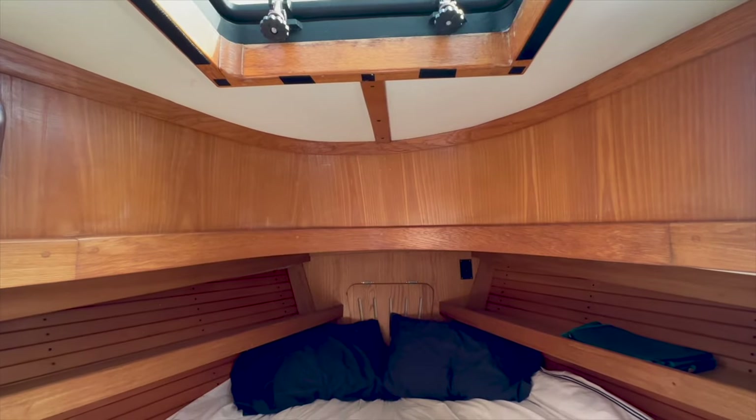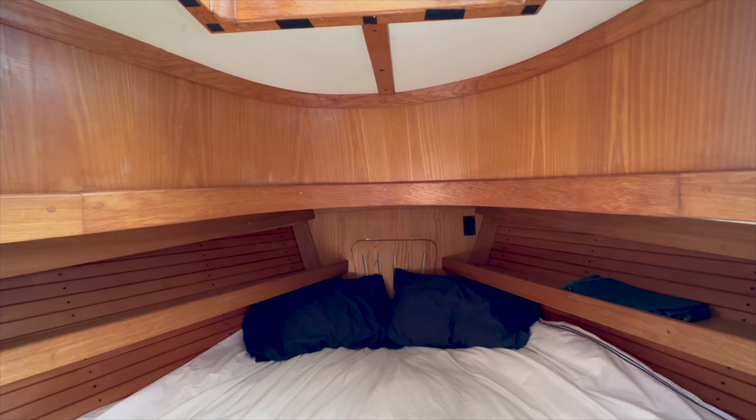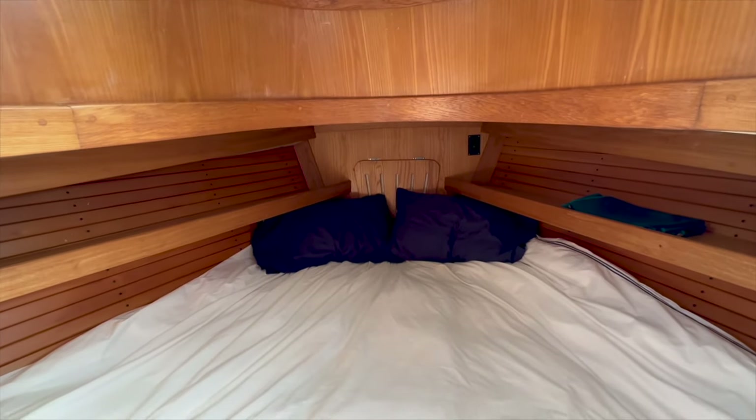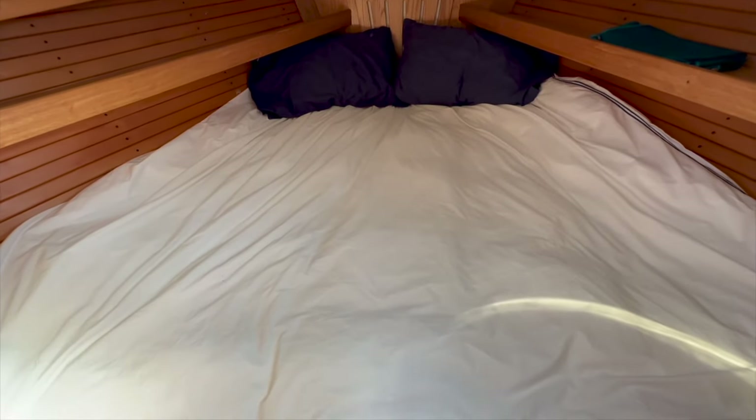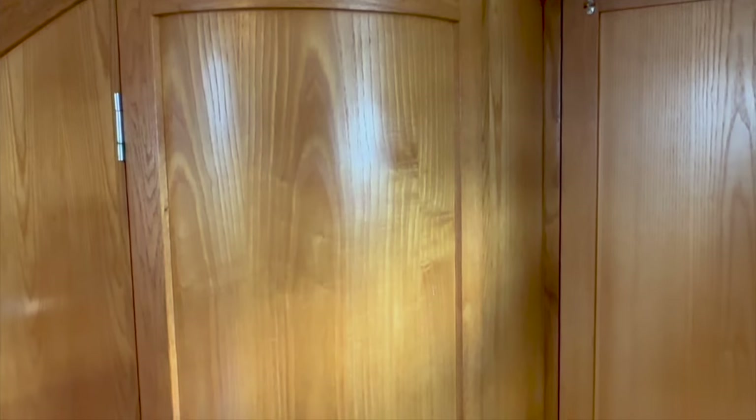The forward cabin is separated from the main cabin with a stateroom door and features a wide and comfortable berth. This space is bright and, like the rest of the interior, finished with well-executed natural wood joinery of oak, ash, and spruce.